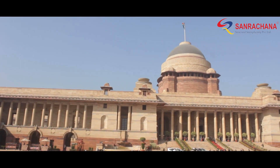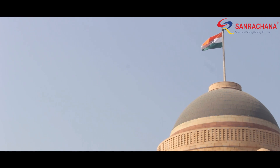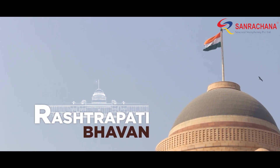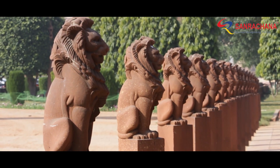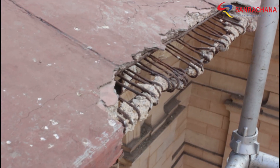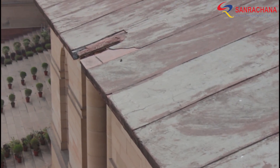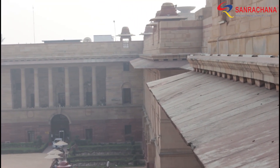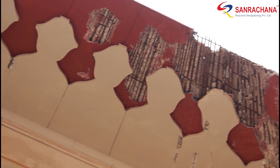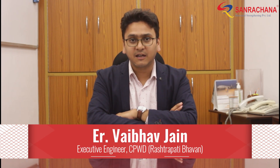This massive 5-acre mansion, the Rashtrapati Bhavan, stands as one of India's most strategically important heritage structures. Being a century-old structure, corrosion had progressed significantly, causing chunks of lime concrete from the reinforced chachas to spall and fall 20 meters down, endangering VIPs, officials and tourists. We were looking for a long-term solution which can offer strength, durability and can also maintain the aesthetic of a Grade A heritage building.